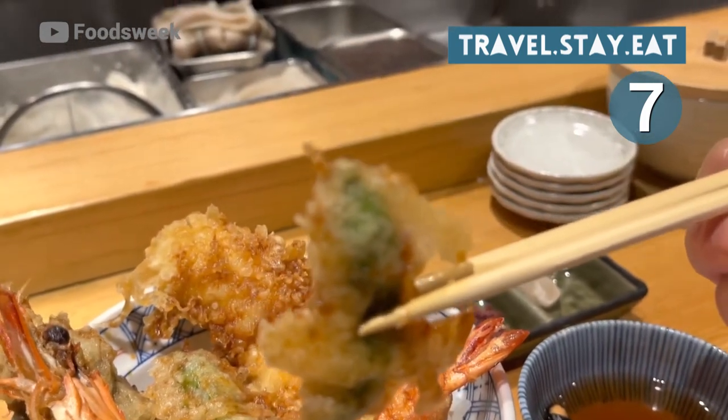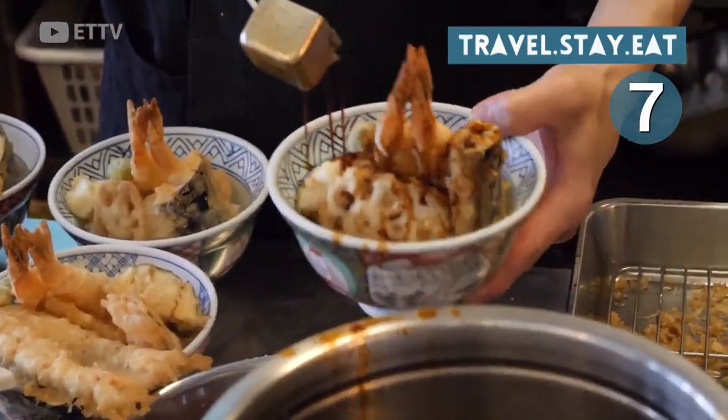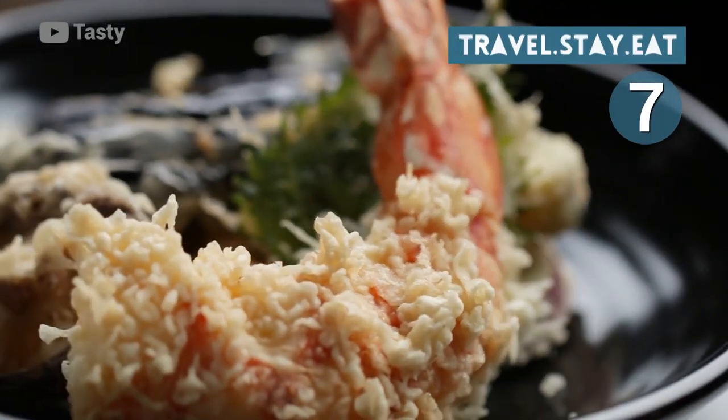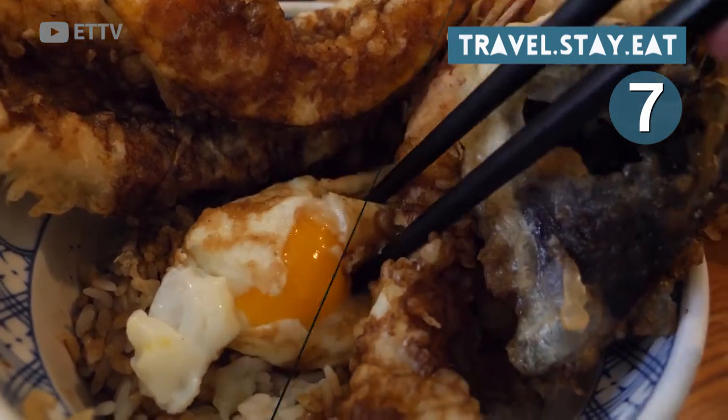In addition to being served on its own, tempura can also take center stage in many different types of cuisine, like noodles, soups, salads, even ice cream. With its impressive visual appeal, this delicious treat also packs plenty of indulging flavor in every bite.